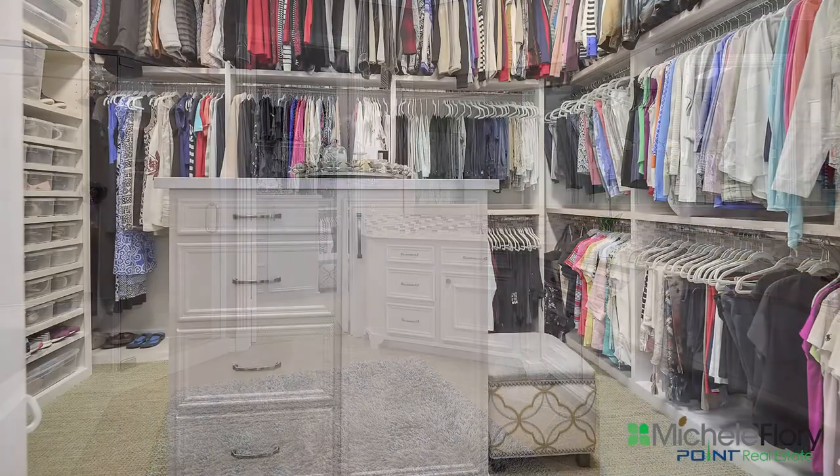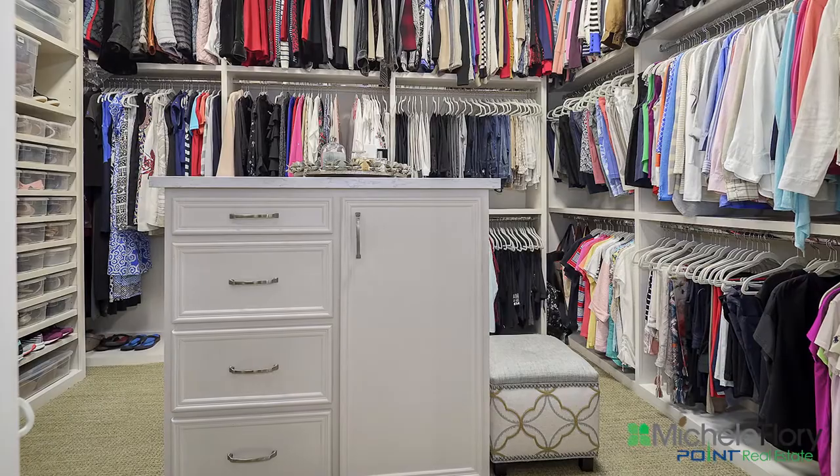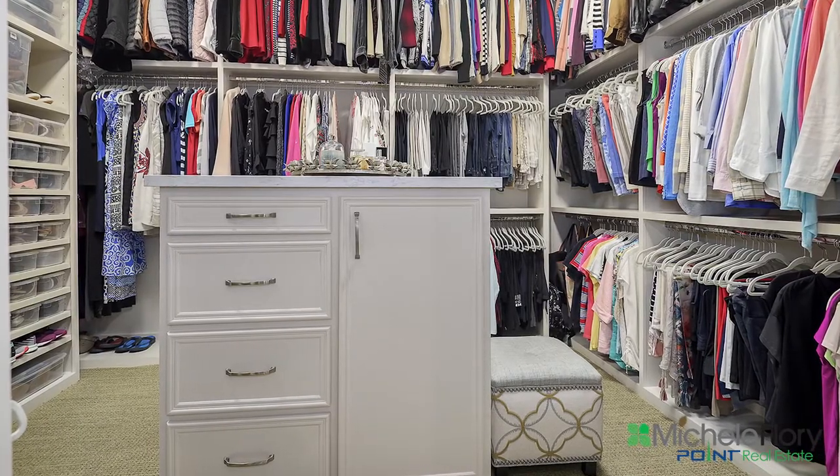One step further into the master closet that has been customized, allowing you to be organized.